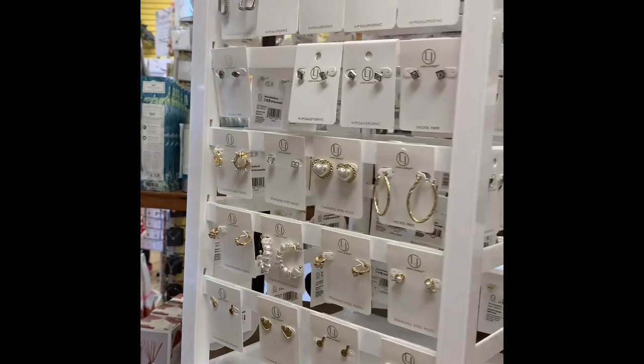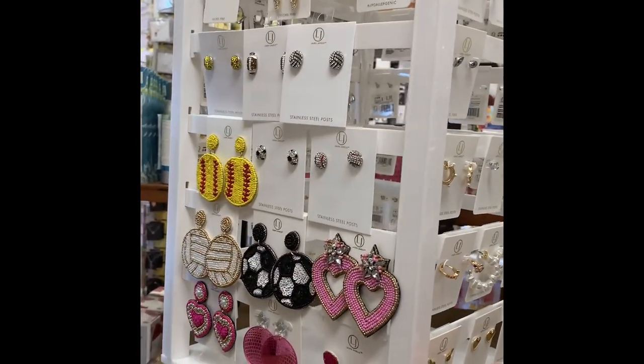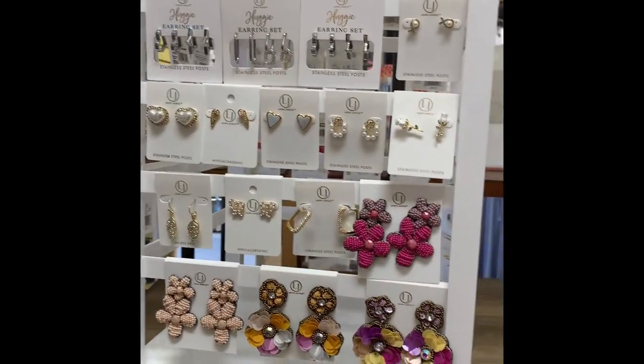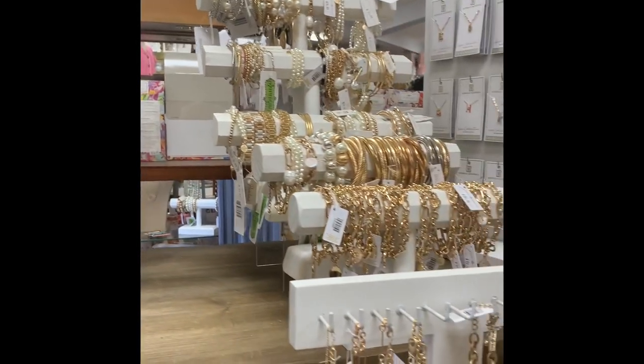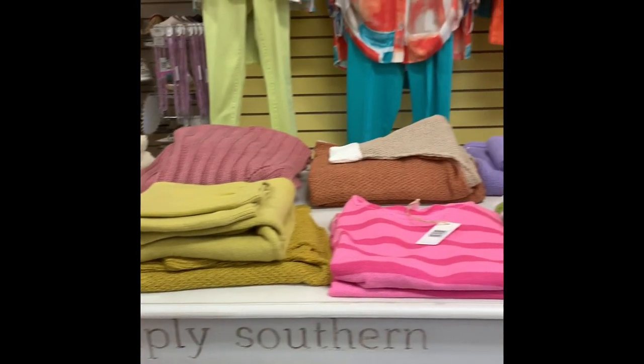These were also pretty. I'm trying to get a little bit of all of them so that you can see. And then they had this display — it was really, really nicely set up with a lot of jewelry.